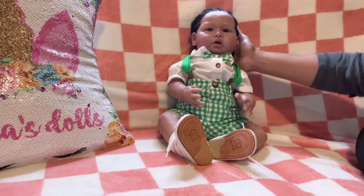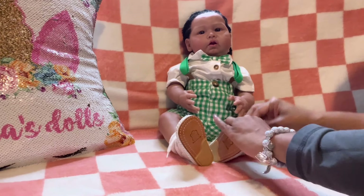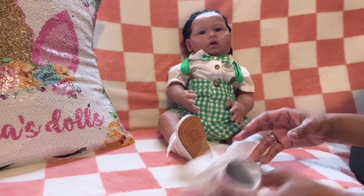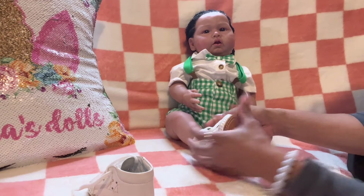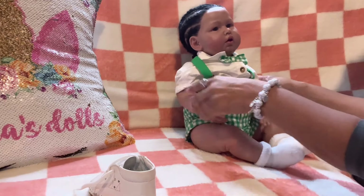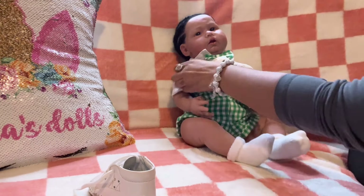He looks so cute in this outfit I don't want to take him out of it, but I did get a changing video request because people want to see how he's made. This is the doll that I got off of AliExpress. I'm going to take off these little shoes — he is so cute. I enjoy having him in my collection. A few other dolly sisters ordered him and they are loving the baby. One of them made hers a girl and it looked so adorable.